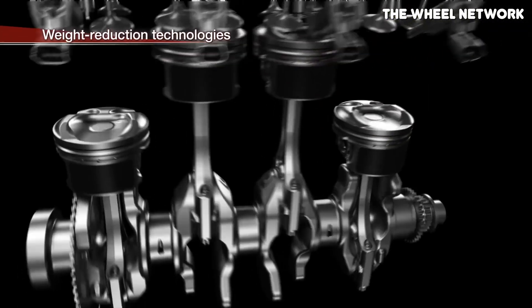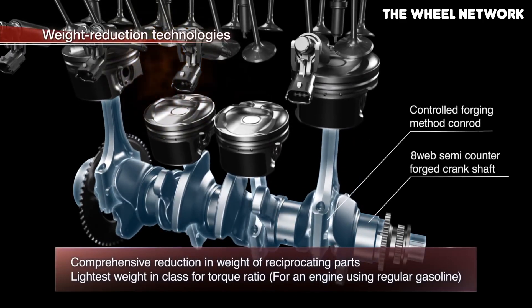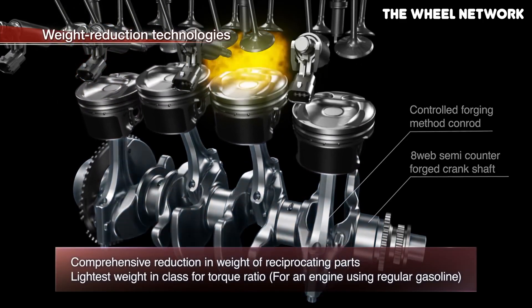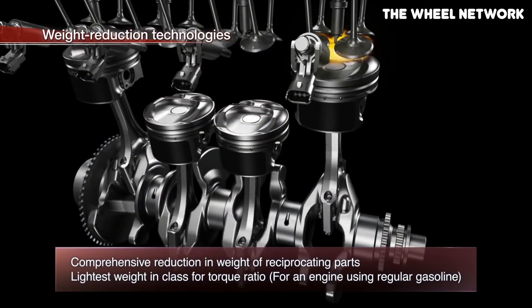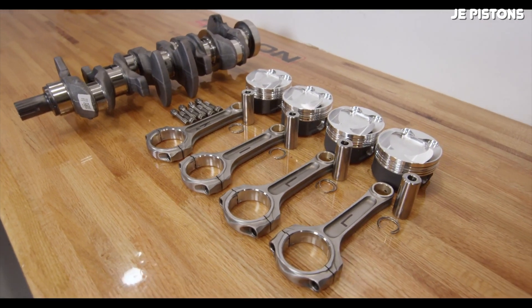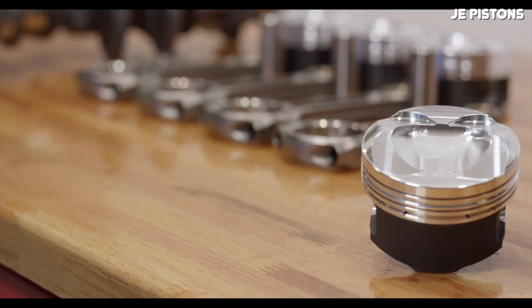Looking at the bottom end, both of these engines are very strong and well known for holding up to increased boost pressure and making a ton of power. Starting with the connecting rods, both engines use forged steel connecting rods according to Honda's press releases, and as far as I can tell they're the exact same part number. There are reports of the connecting rods being different between both engines, but considering they use the same part number and are pretty much identical in parts illustrations, I'm pretty sure they're the exact same part.